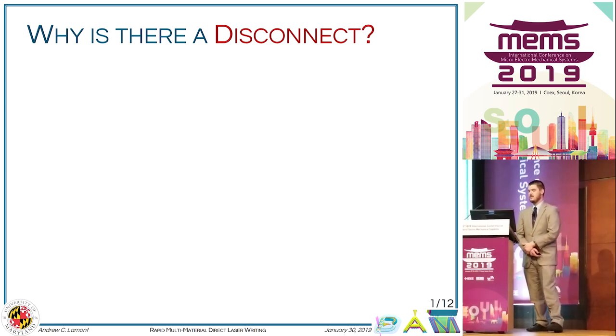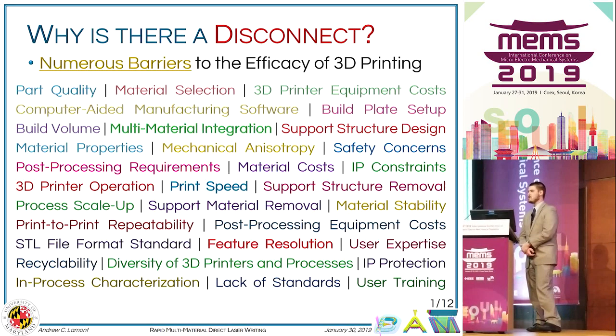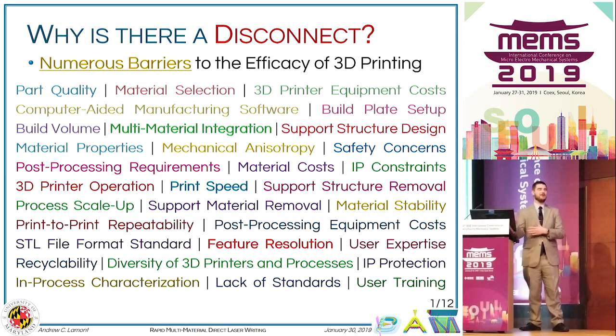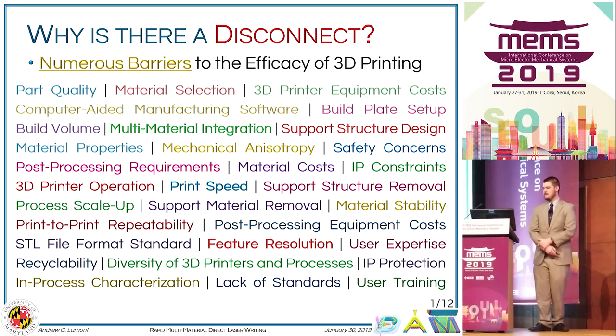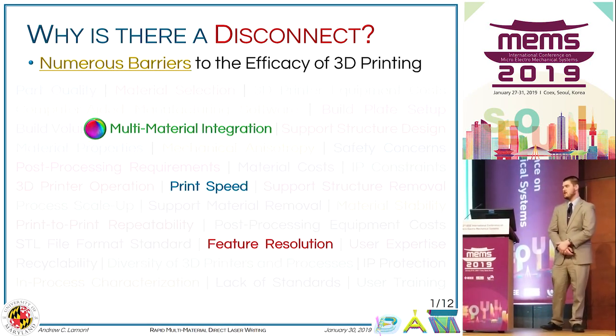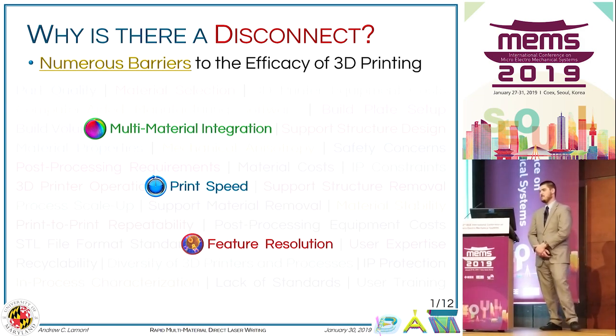The reality is that there are a large number of barriers to the efficacy of 3D printing. While we can't cover all of these today, the three that we really want to hone in on are multi-material integration, print speed, and feature resolution.